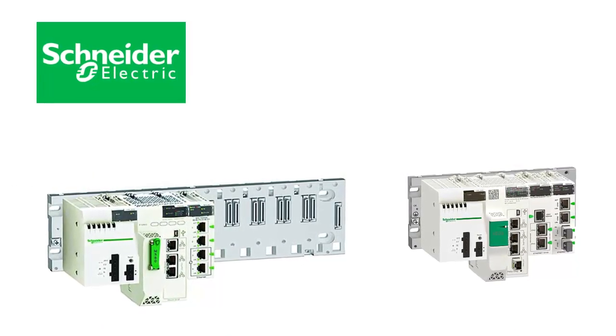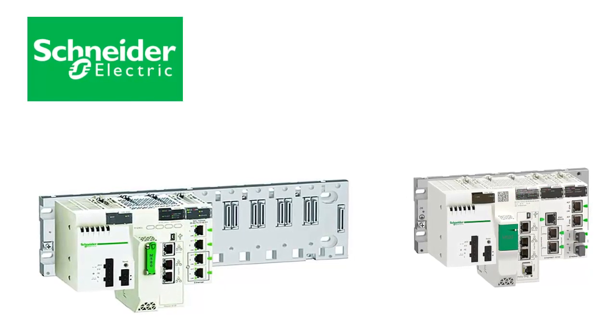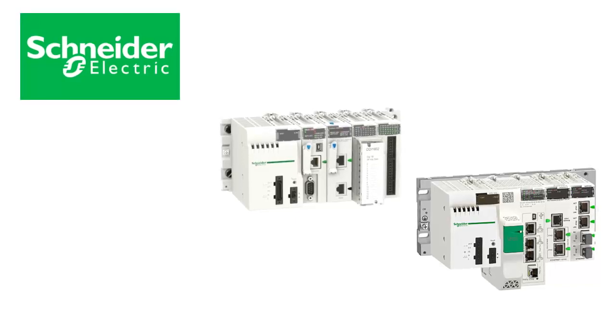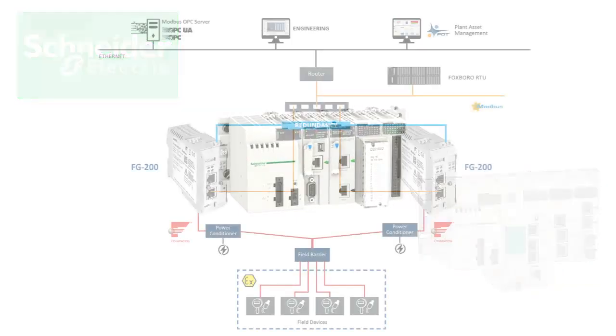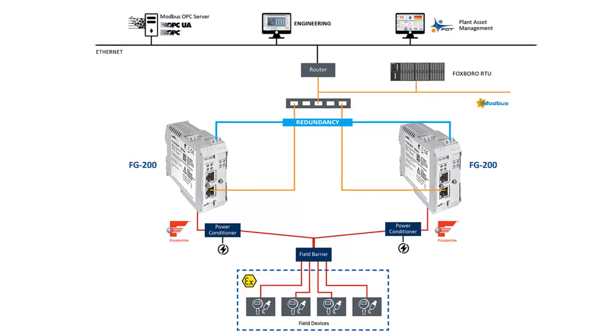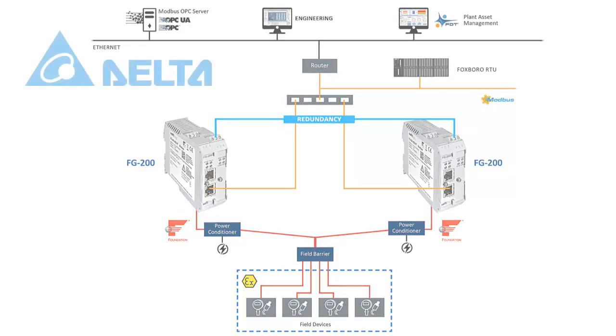Schneider Electric Modicon: offers a wide range of PLCs including the Modicon M340 and M580 series. Known for its openness and compatibility with various communication protocols. Widely used in building automation, process control, and discrete manufacturing.